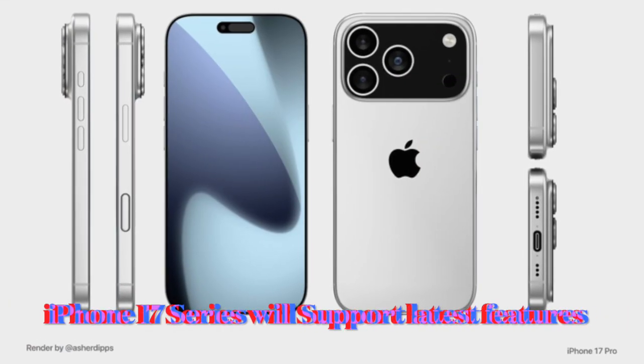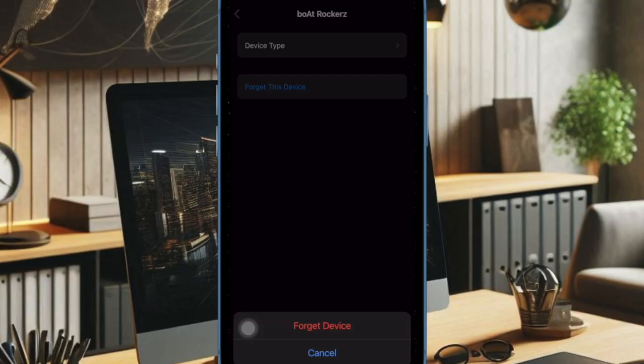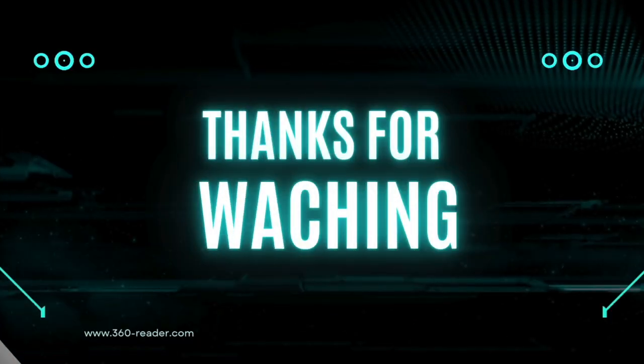Apple's upcoming iPhone 17 lineup, expected this September, is anticipated to support Bluetooth 6.2 and may also integrate the newly announced 6.1 features. As a result, users can look forward to improved privacy safeguards and longer-lasting Bluetooth accessory performance. With Bluetooth updates now arriving twice a year, version 6.2 is already on the horizon and is scheduled to debut by the end of 2025, bringing further upgrades and refinements.